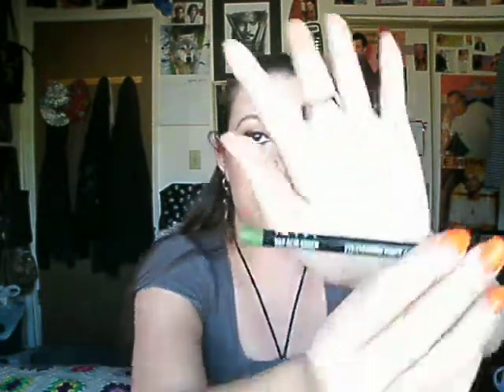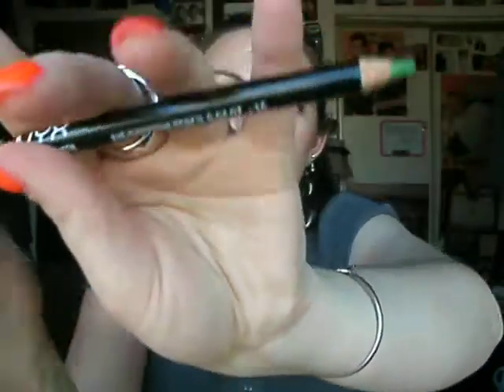I got this NYX pencil in Acid Green. I got Maybelline's Color Tattoo in Painted Purple. My earring just fell out of my ear — this happened to me yesterday too. My earring fell out during my presentation yesterday and I was so embarrassed.